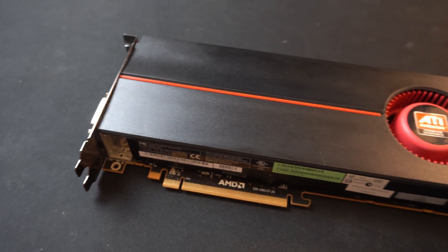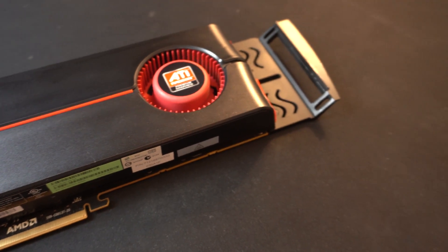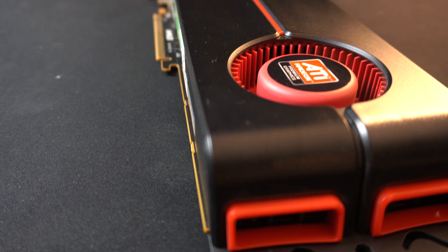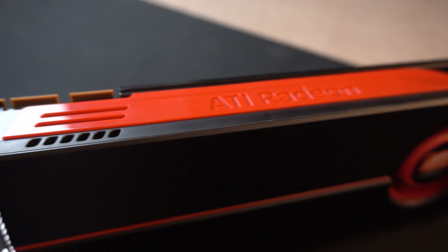Now there are a couple reasons I thought the HD 5870 was an interesting buy. This graphics card was released all the way back in 2009, which makes it quite dated by today's standards. However, when it was released it was the top performing single GPU solution that existed at the time, beating out the GTX 285.